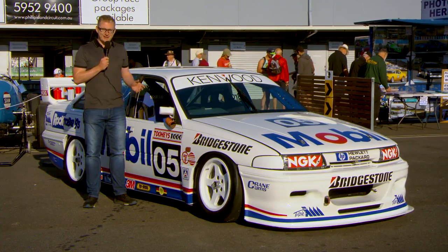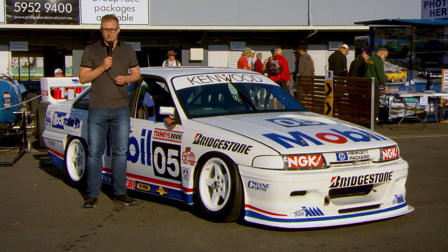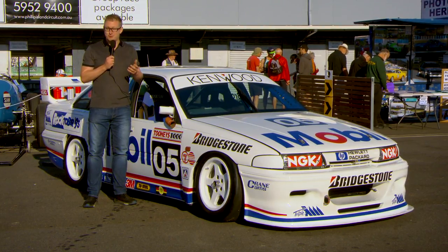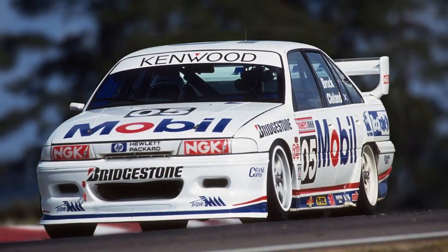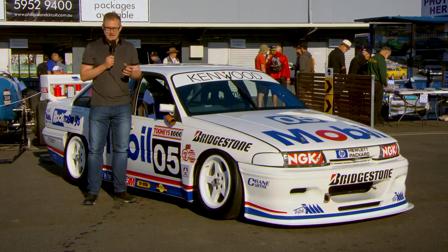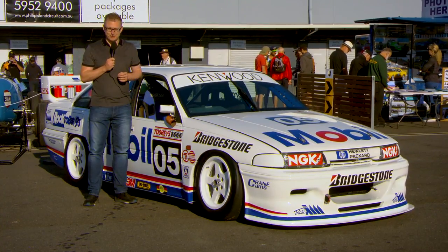This is the car that John Cleland — the Scotsman, the former British Touring Car Champion — co-drove with Peter that year at Mount Panorama. The tail shaft broke and it cut a hole through the floor and scared the bejesus out of the poor little Scotsman.